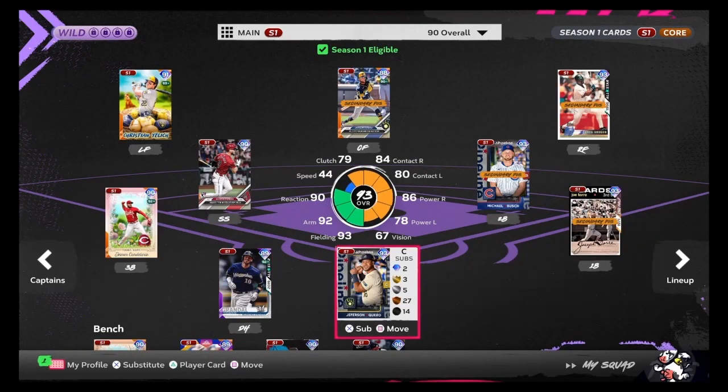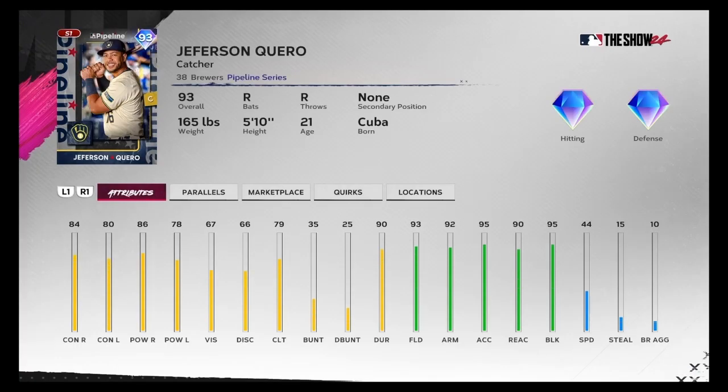All right, so today we are back with another debut video. This time we have this 93 Jefferson Carroll from the MLB Pipeline Series. Here's his stats: 84 contact righties, 80 contact lefties, 86 power righties, 78 power versus lefties, 67 vision. He doesn't put the bucks in loose, so it is what it is. Incredibly good fielding, accuracy and blocking. 44 speed for a catcher is okay. 90 durability. He can bunt a little bit. So let's do this.